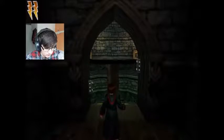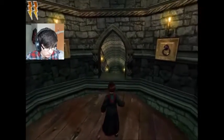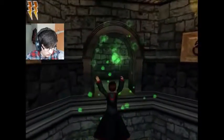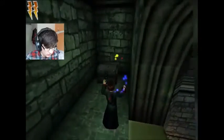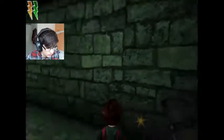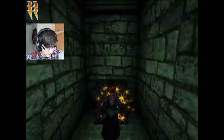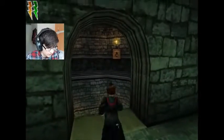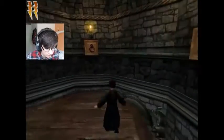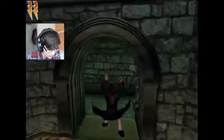We're here to grab some powdered horn of a bicorne — not a unicorn, but a bicorne — and we need that for the Polyjuice Potion. What's in there? That has to be a secret because this is not the way to go. I can see a Lumos thing, so this is definitely a secret.